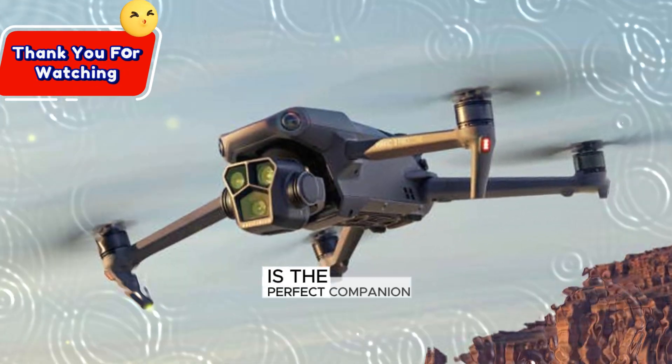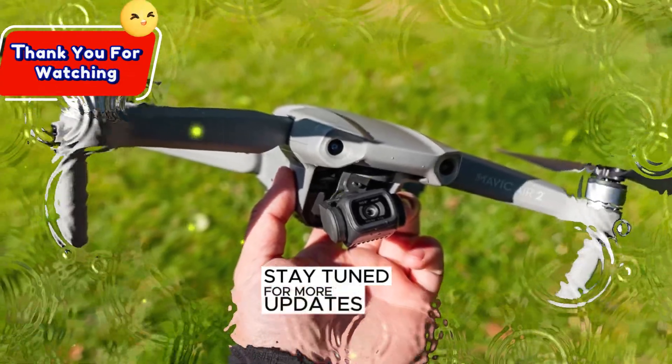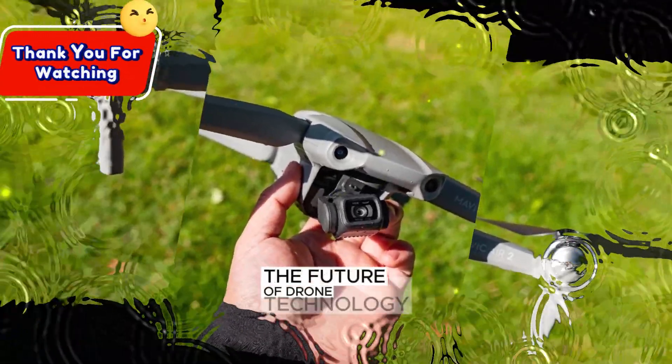Stay tuned for more updates, and get ready to experience the future of drone technology.